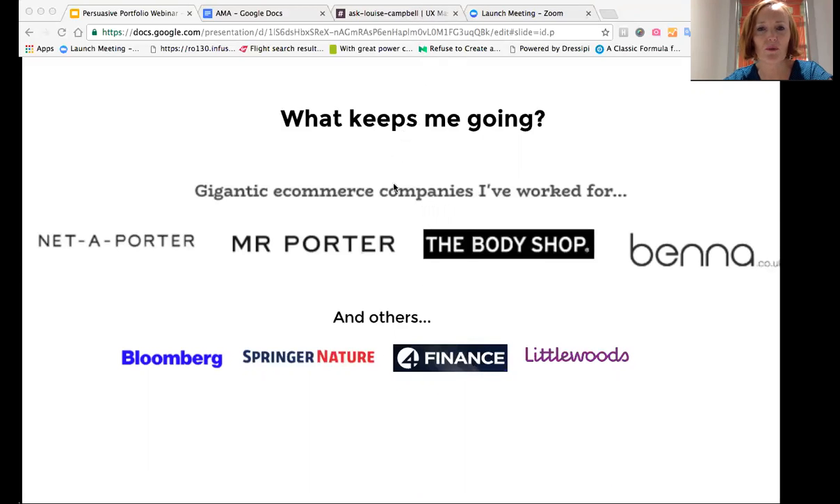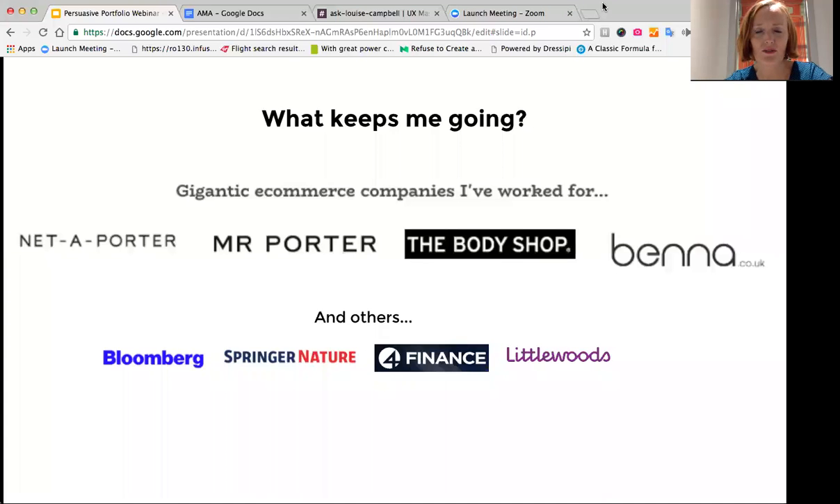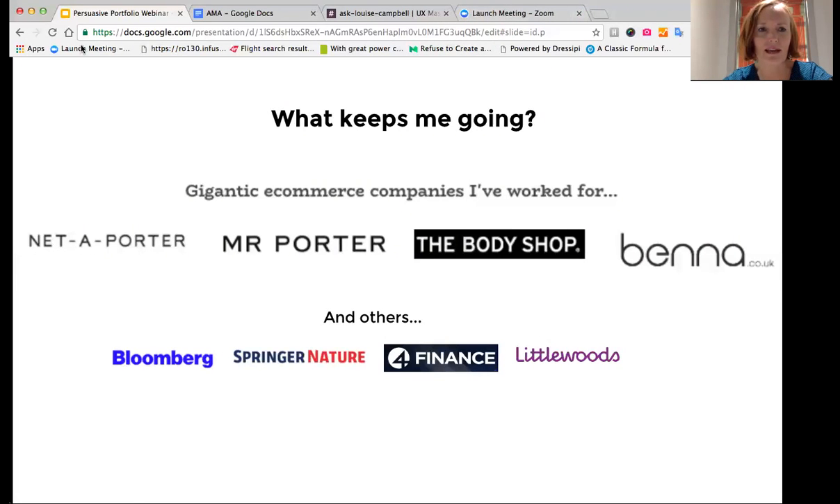One of the things that keeps me going is my clients. I've worked for some of the biggest e-commerce clients on the planet, including Net-a-Porter, Mr. Porter, The Body Shop, penna.co.uk. I've also worked for Bloomberg, Springer Nature, Four Finance, and Littlewoods as a highly paid UX design consultant.